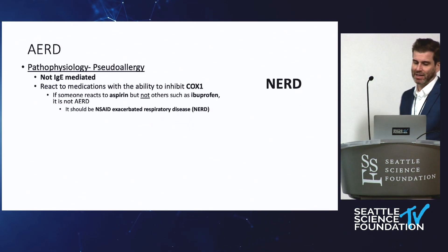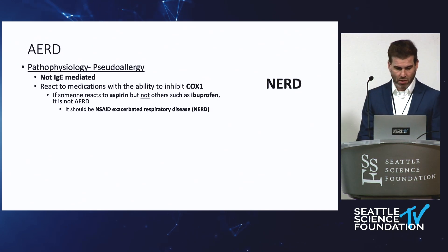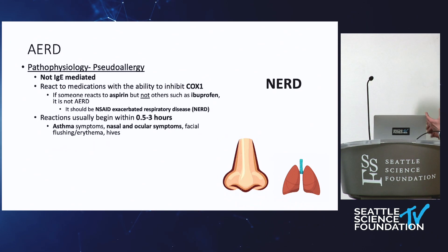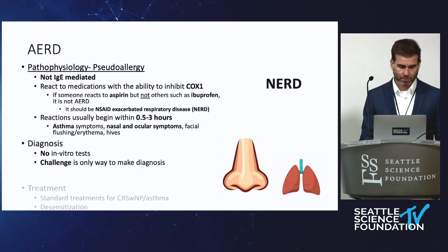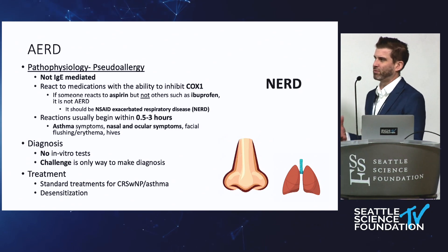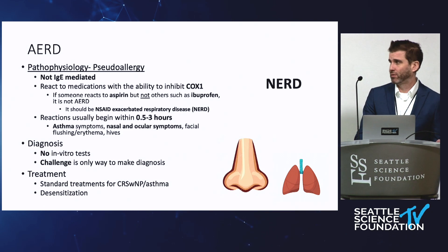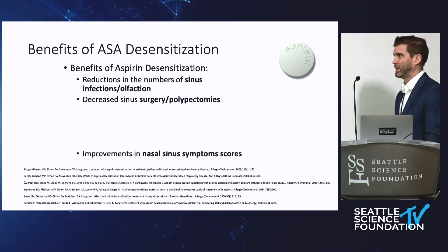It really should be called NSAID-exacerbated respiratory disease, but that name hasn't taken off. It's specifically sinopulmonary reactions — if someone says they just developed hives, I question the diagnosis. Unfortunately, there's no good skin test or blood test to identify this; it comes down to the history. Because NSAID use is so common, most of the time from the history you can decide. Sometimes we do challenge patients, but that can be risky especially if their asthma is severe. The main reason to delineate is that aspirin desensitization is potentially an option.